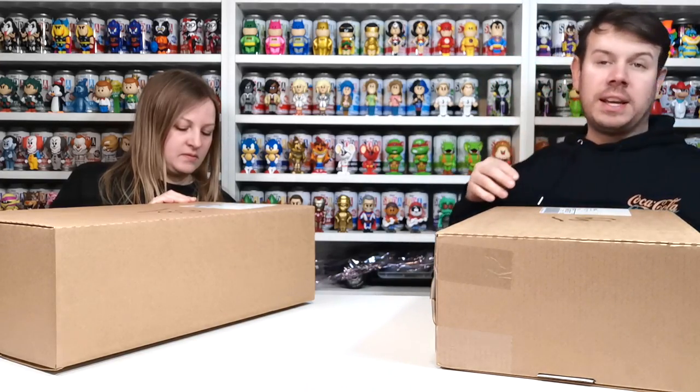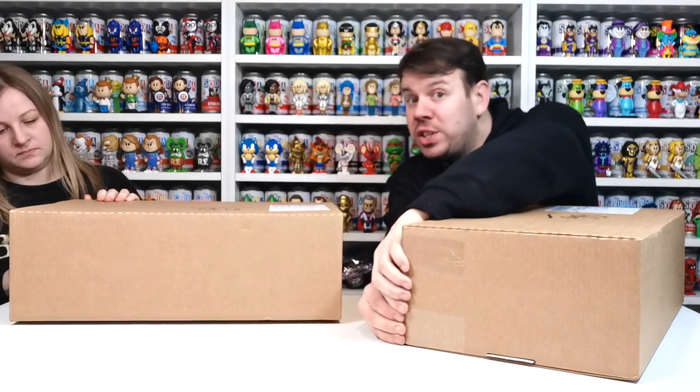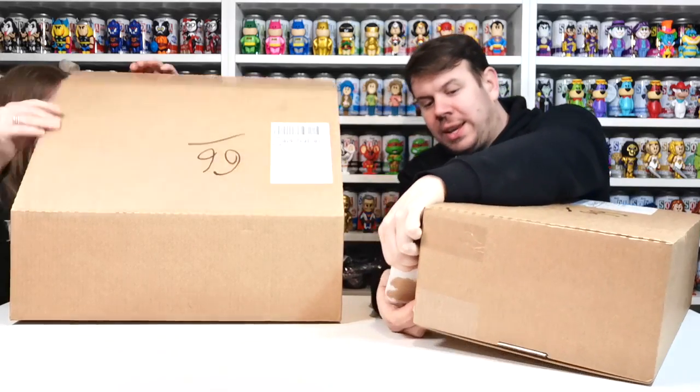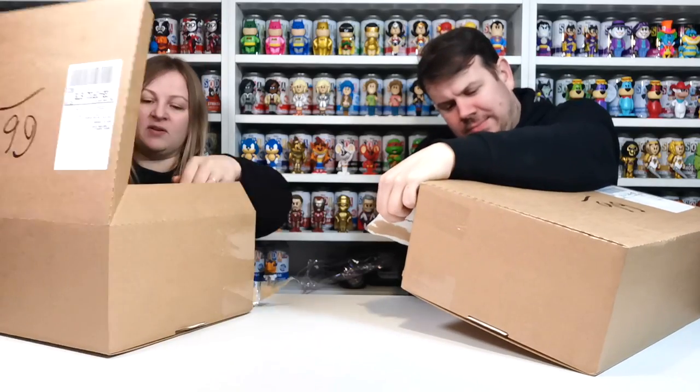I'm excited to see what chases we get because you're guaranteed a chase in each case, but we just don't know what ones. And obviously we need to collect all six, so that's going to be a lot of chases to try and get. Oh there you go, this one — I'm in there! She's in! Oh my god.